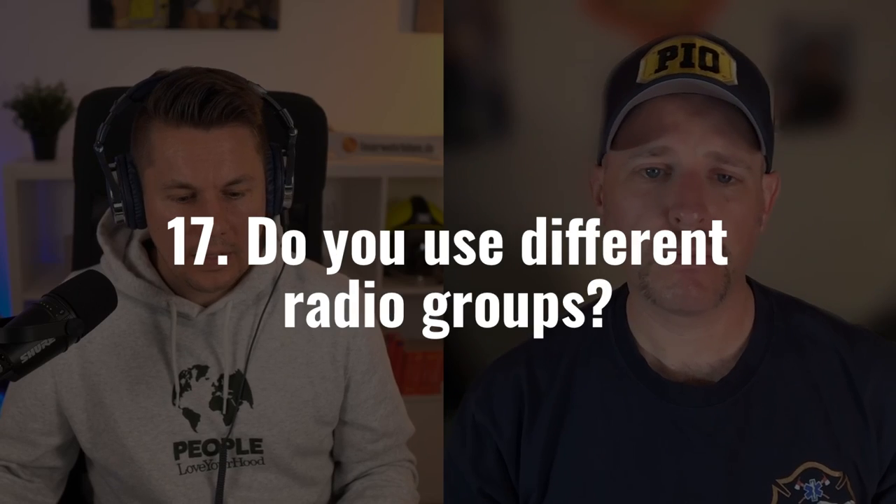Do you have different radio groups at an incident or is everything on one? For most structural fires we use one radio group. Multiple groups are more common at wildland fires where the geography is so large that each division gets its own radio group while command stays on the original. In that case, each division supervisor carries two radios — one to talk to command and one to talk to the crews operating in their division.